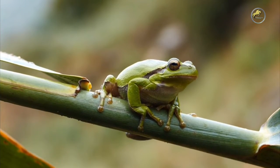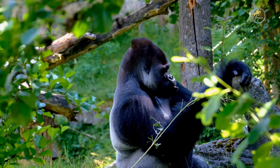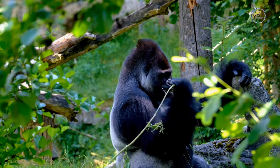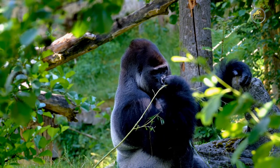Among all the monkeys, gorillas are well known for their size and strength. They have certain unique features which make them very interesting to study. We have gathered a complete set of gorilla facts for kids which will enable kids to learn all about gorillas.